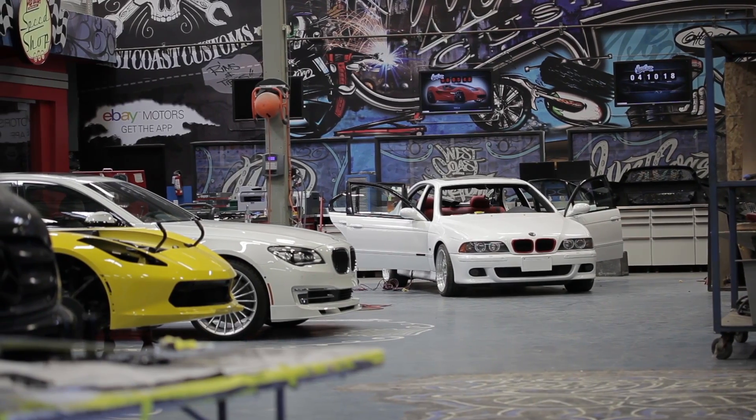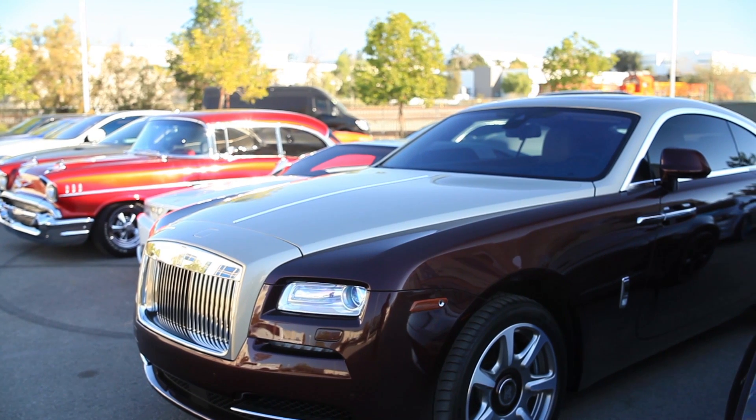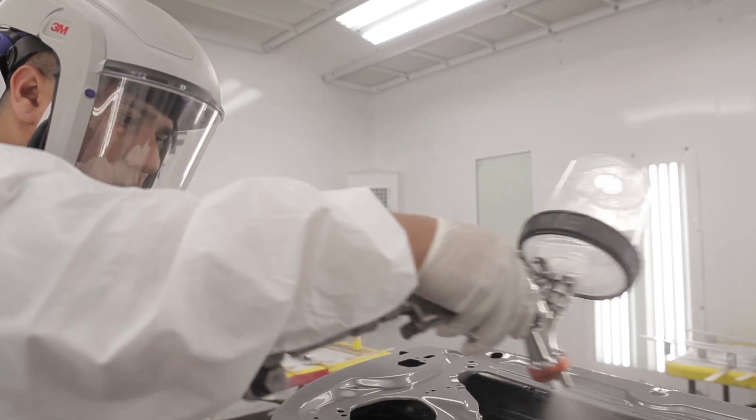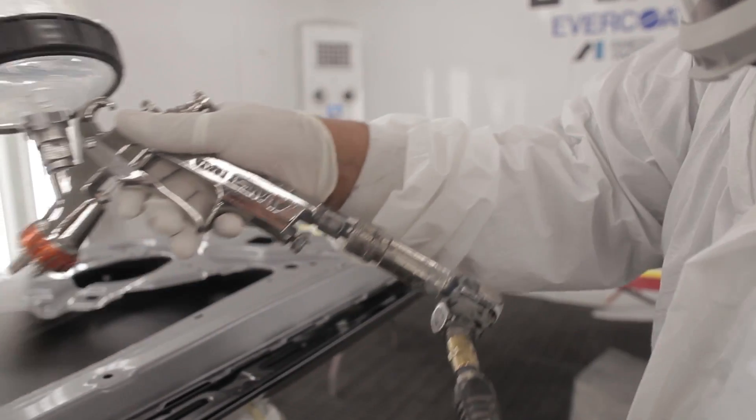The color on a vehicle really makes the car either pop or not pop. Ryan's always at the end like, 'Hey, we want to build something that's out of the box.' Everybody comes to us asking what color we can make that nobody else has. Me and Ryan are always trying to do spray samples and trying to create a color that nobody has, and it's hard. Taking the pearls and metallics and trying to mix them together and make a color is tough.